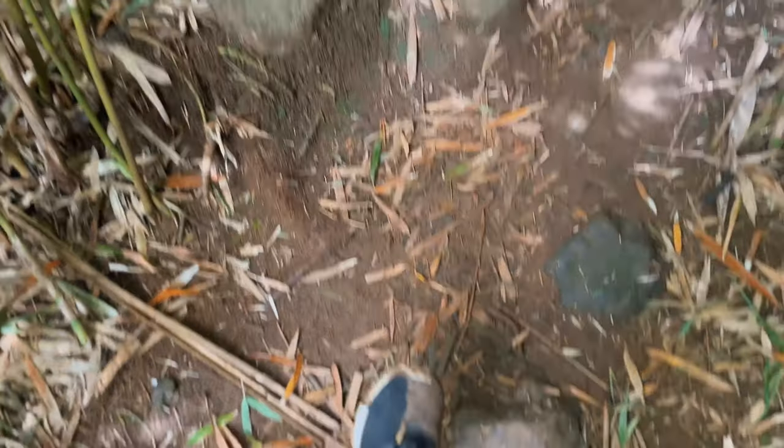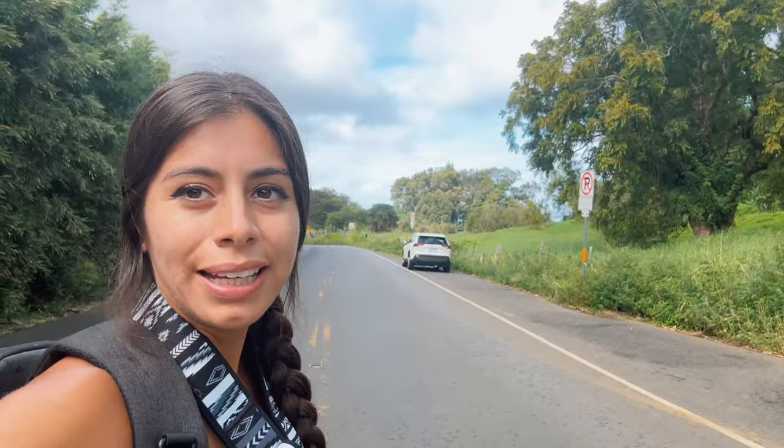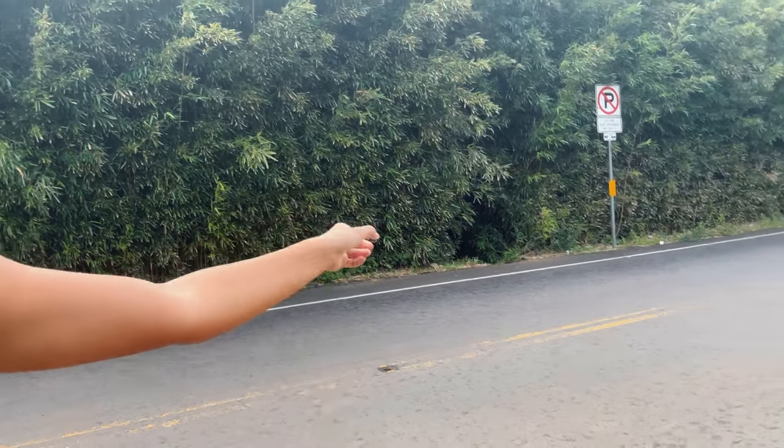Definitely bring the right shoes if you guys come here. We just made it out because it started raining. This is the highway and that's where we parked. And if you could see, there are a lot of entrances to the bamboo forest. Now we're going to check out a waterfall.